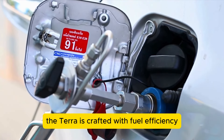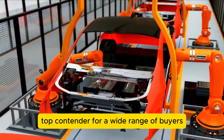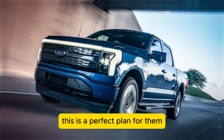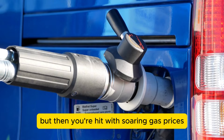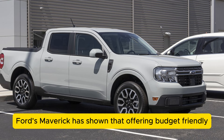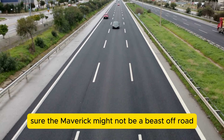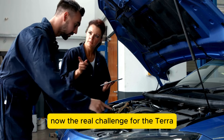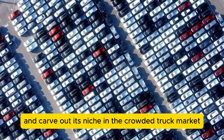The Terra is crafted with fuel efficiency and lightweight design at its core, geared towards making it a top contender for a wide range of buyers and potentially driving a surge in demand. Think about it: you've just snagged a pickup truck for $15,000, but then you're hit with soaring gas prices. Ford's Maverick showed that offering budget-friendly, fuel-efficient rides can be a game-changer. The real challenge for the Terra is figuring out if it can meet customer expectations and carve out its niche in the crowded truck market.